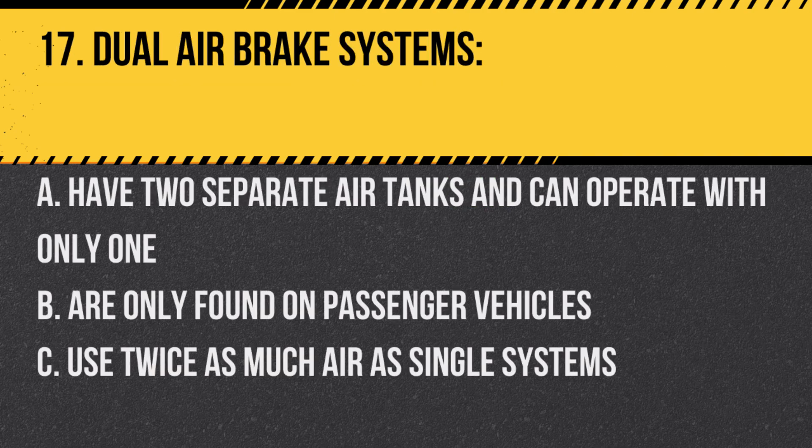Question 17. Dual air brake systems: A. Have two separate air tanks and can operate with only one. B. Are only found on passenger vehicles. C. Use twice as much air as single systems. Answer: A. Have two separate air tanks and can operate with only one. This provides redundancy for safety.